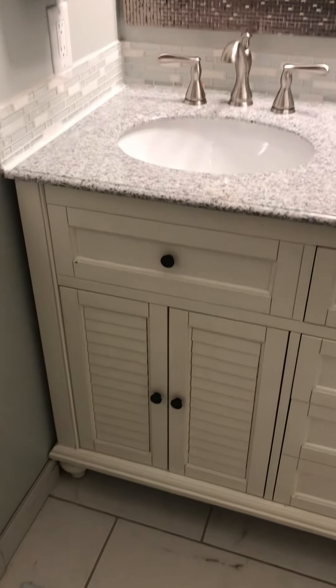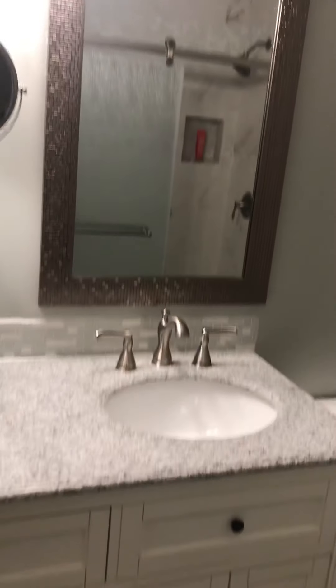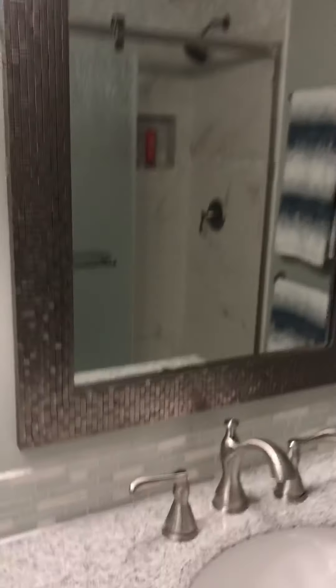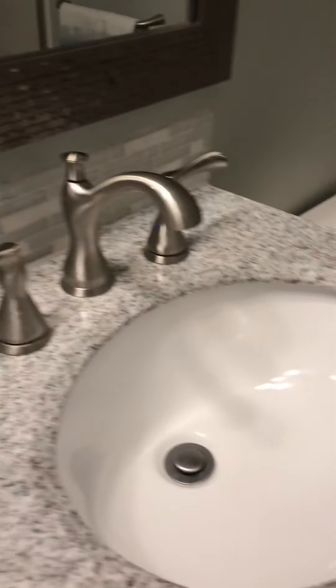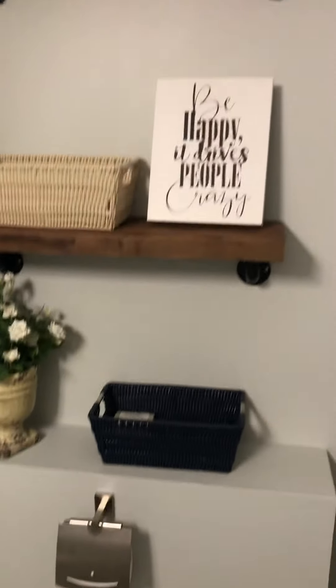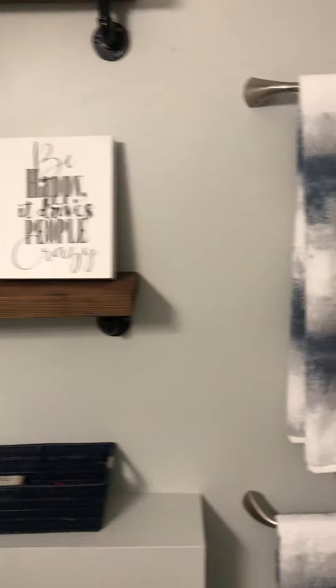Gorgeous vanity. Really, really pretty mirrors and light fixtures and faucets. Everything's nice. Granite countertops. Still doing a few things, not gonna lie. I've got these cute shelves — like the niche to match.